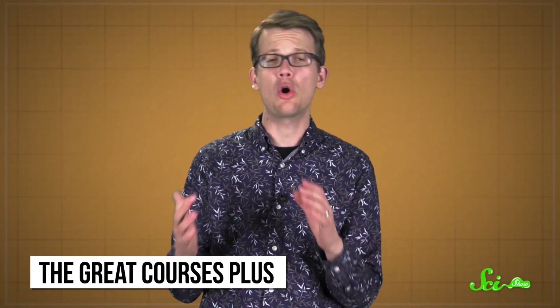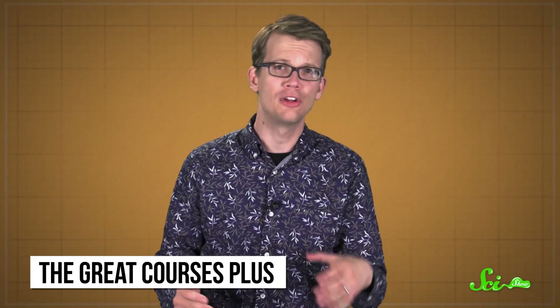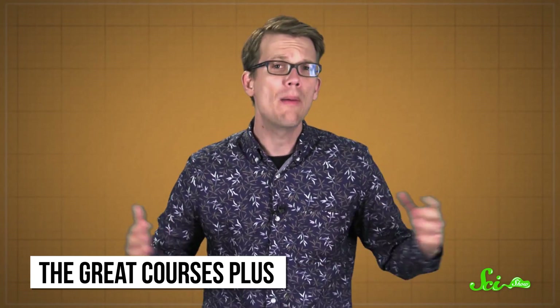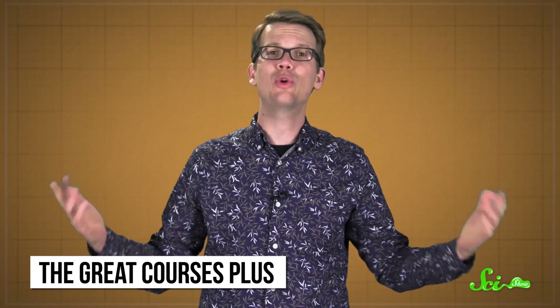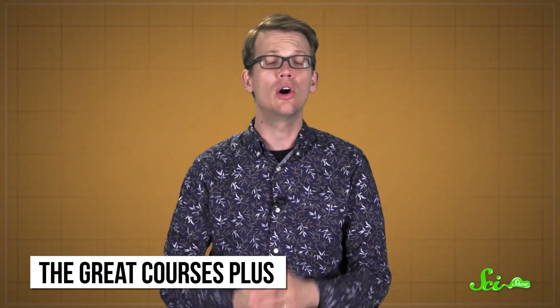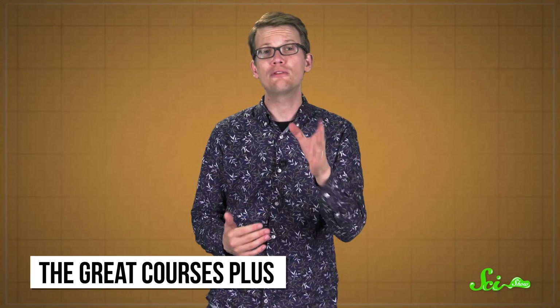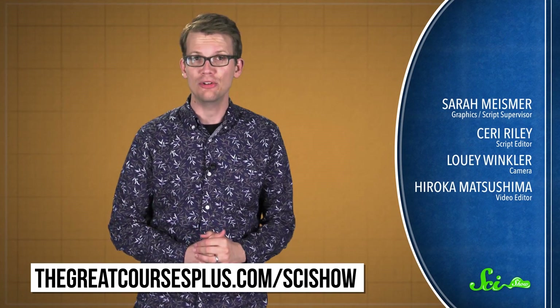Thank you for watching this episode of SciShow, which is brought to you by The Great Courses Plus, where you can get unlimited access to over 7,000 different video lectures taught by award-winning professors from the Ivy League and other top schools around the world about anything that interests you — science, literature, even how great science fiction works, like the video from Dr. Gary K. Wolfe of the University of Chicago called Science Fiction in the 21st Century. Right now, The Great Courses Plus is offering SciShow viewers a free one-month trial. Go to thegreatcoursesplus.com/scishow to access the 7,000 video lecture library, or click on the link in the description below.